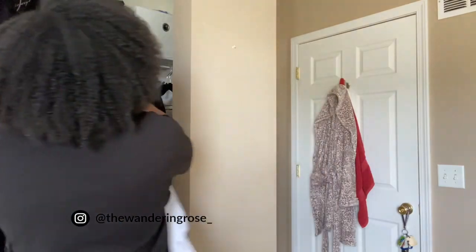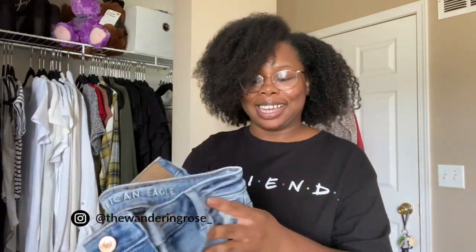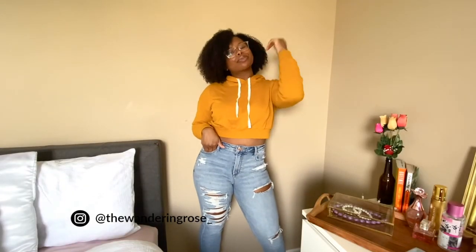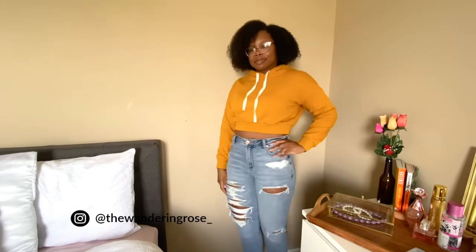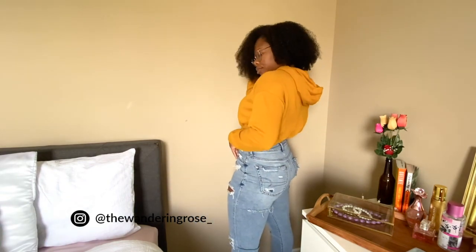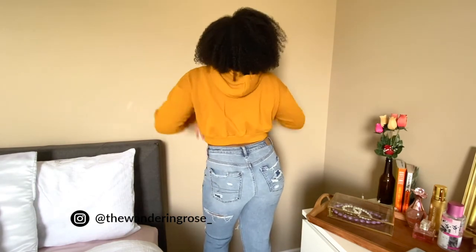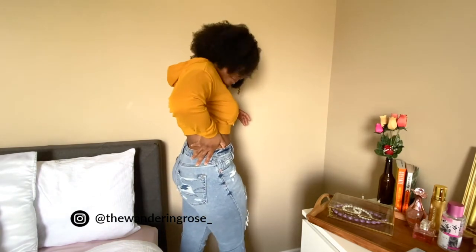Another fall basic: jeans. These jeans are from American Eagle — they're distressed mom jeans in a size four and they have some stretch to them. They are a very nice staple, and I truly believe that a good comfortable pair of jeans is a great basic to have in your wardrobe. You can match them with any of your tops — your linen top or any of the other tops I'm going to mention — you can pretty much pair jeans with anything.